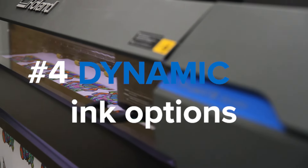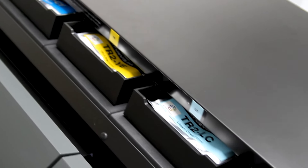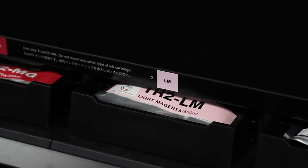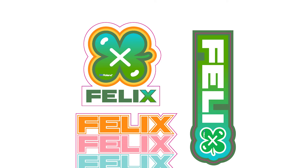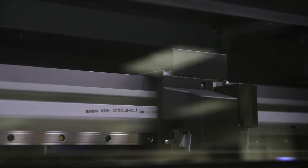The fourth reason: the most dynamic ink options available. No matter the specific output you're looking for, there's a TR2 ink configuration to meet your demands. With orange and green, as well as light black, light cyan, and light magenta inks, the new generation of TrueVIS devices gives you on-brand and on-color print productions of signs, vehicle wraps, stickers and decals, labels, and so much more.